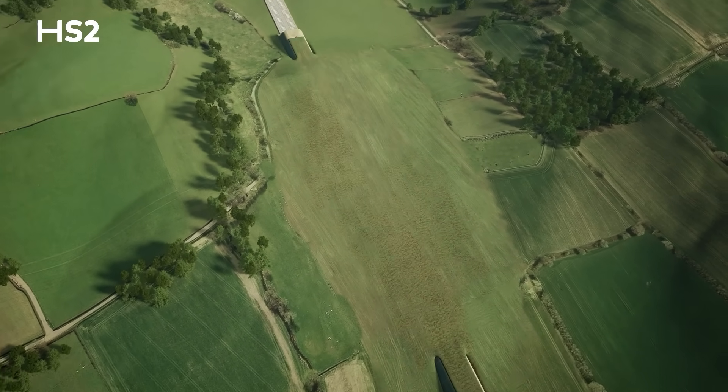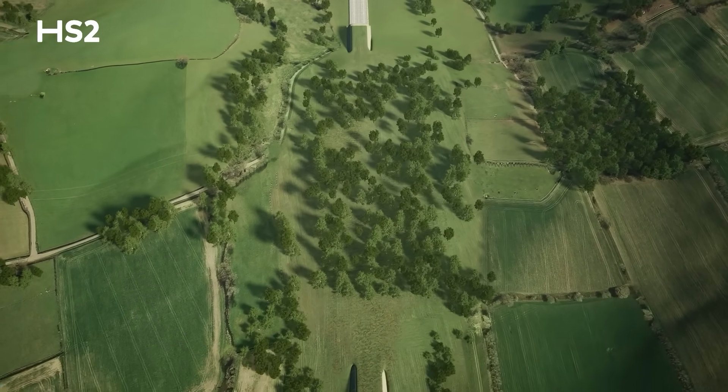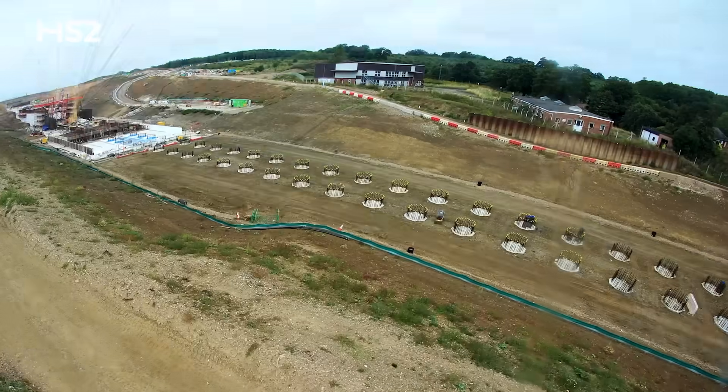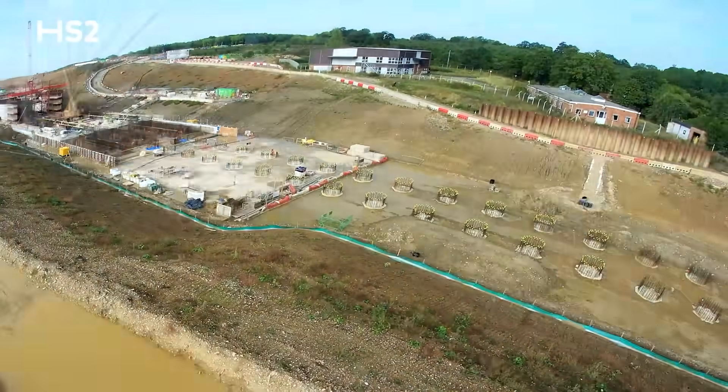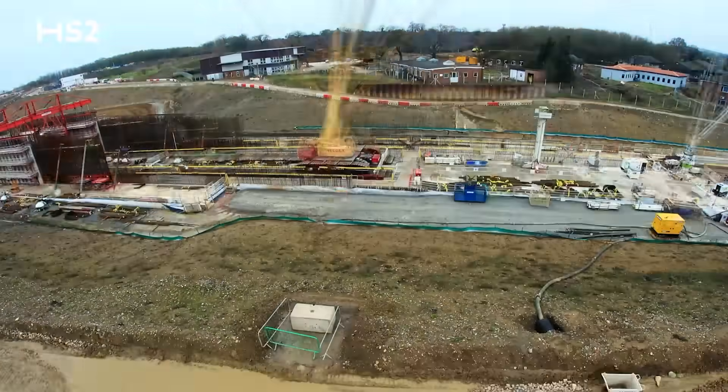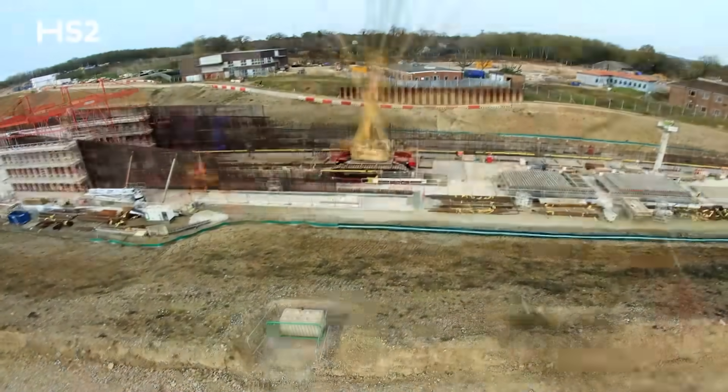Once complete, the tunnel will be topped with trees, shrubs and grasses, creating a green corridor right through this part of west London. We've just completed the base slab and the roof slab — huge milestones for the team. That marks over three years of steady progress since work began in December 2021.